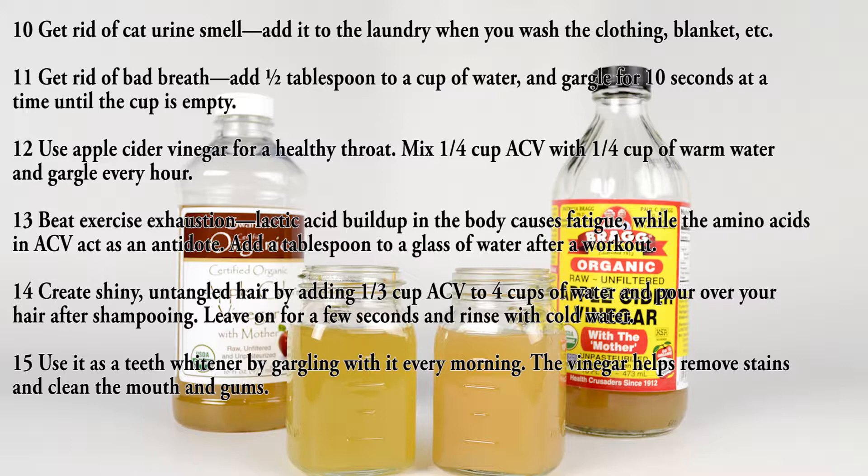For a healthy throat, mix one part ACV with four parts warm water and gargle every hour.